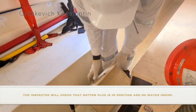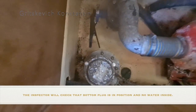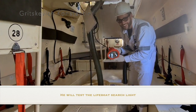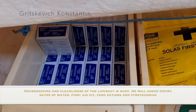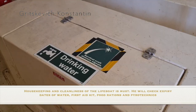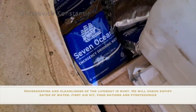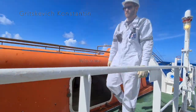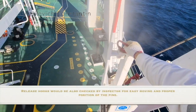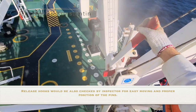The inspector will check that the bottom plug is in position and no water is inside. He will test the lifeboat searchlight. Housekeeping and cleanliness of the lifeboat is a must. He will check expiry dates of water, first aid kit, food rations and pyrotechnics. Lifeboat release hooks should be in good condition and greased. Release hooks will also be checked by the inspector for easy movement and proper position of the pins.